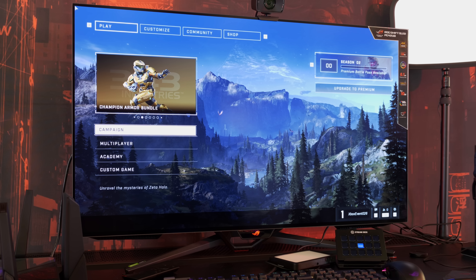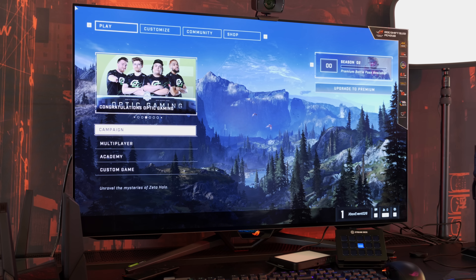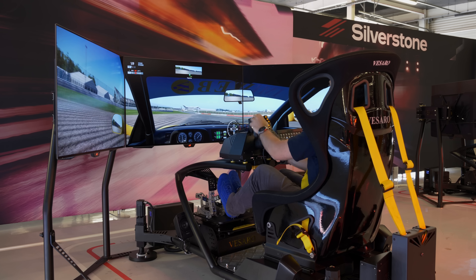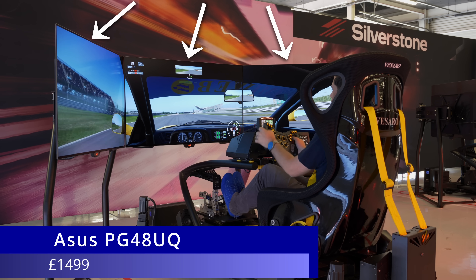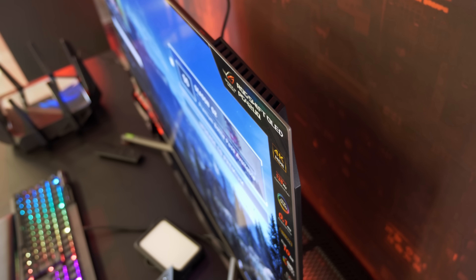The ASUS ROG Swift OLED monitor comes in two screen sizes: the 42-inch PG42UQ priced at £1,400, and the larger 48-inch PG48UQ which is only slightly more expensive at £1,500. Given these screen sizes, you may have correctly guessed that the panel in the ASUS PG42UQ is a WRGB OLED panel supplied by LG Display.